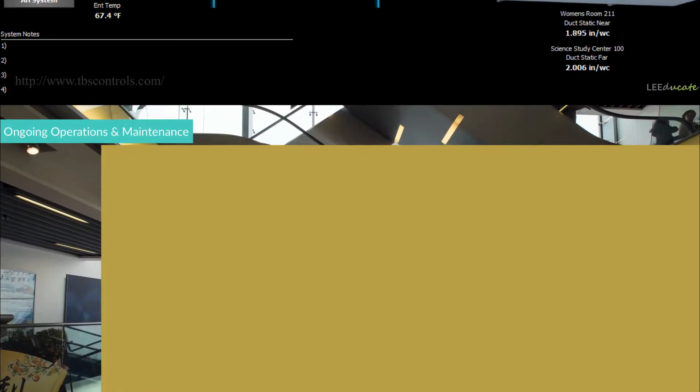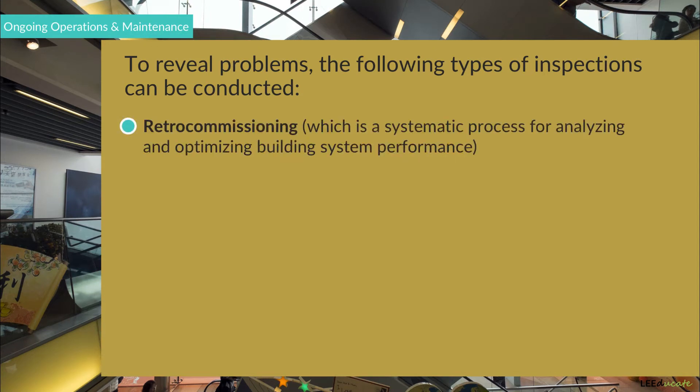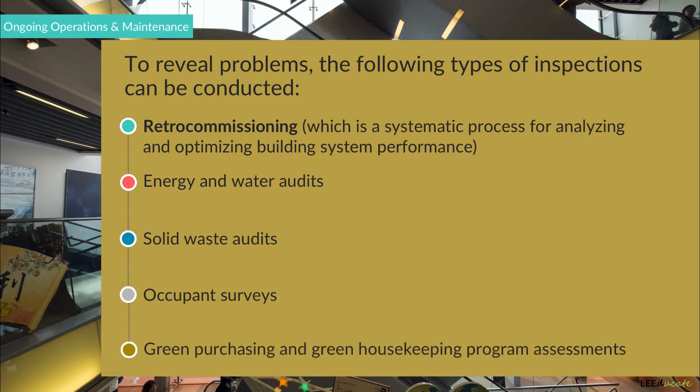To reveal problems, the following types of inspections can be conducted: 1. Retro-commissioning, which is a systematic process for analyzing and optimizing building system performance. 2. Energy and water audits. 3. Solid waste audits. 4. Occupant surveys. And 5. Green purchasing and green housekeeping program assessments.